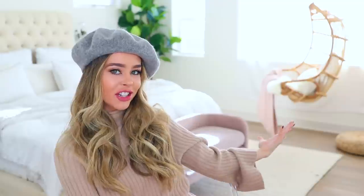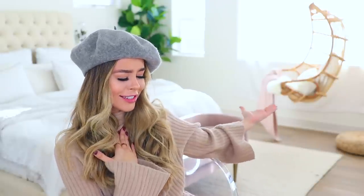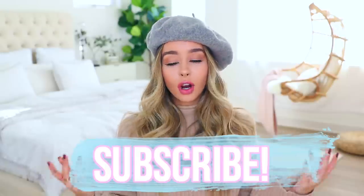Give this video a thumbs up if you like this background — I'm pretty sure I'm obsessed. I just got this chair. Before I show you guys what I got, make sure you are subscribed, and if you're already subscribed make sure you hit that bell button — it notifies you when I upload a new video. So let's just get into the video.